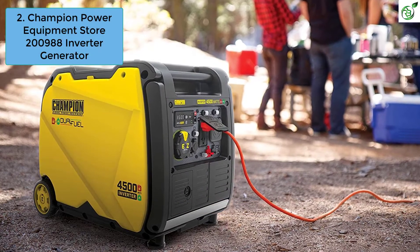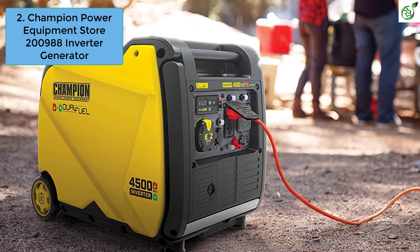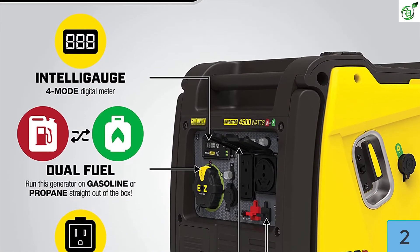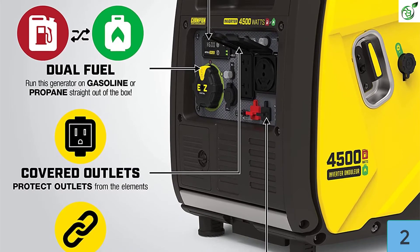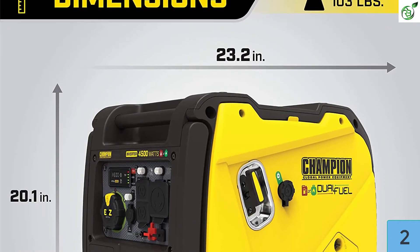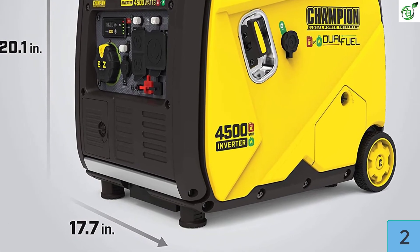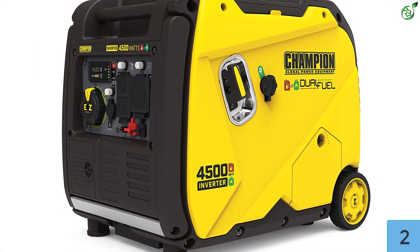Number 2: Champion Power Equipment 200988 Inverter Generator. Champion is known for its powerful portable inverter generators. This portable device generates 4500W of power and holds 0.6 quarts of oil — the company recommends 10W-30 — and it features a low oil shutoff sensor. It starts conveniently using electric start with a three-position ignition switch. The generator also has a built-in quick-touch panel for easy access to all controls, and is noted for its low noise level of 61 dBA, making it suitable for home backup power, RVs, and tailgating.